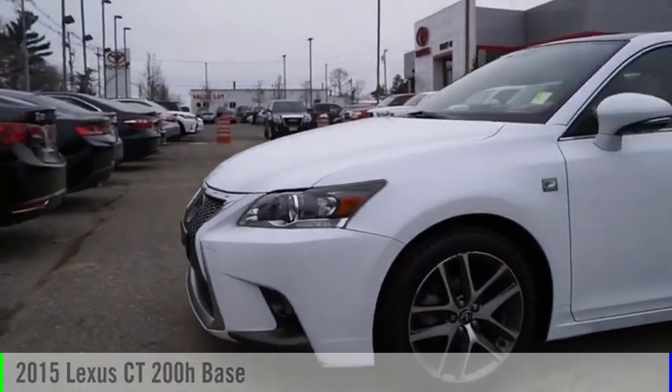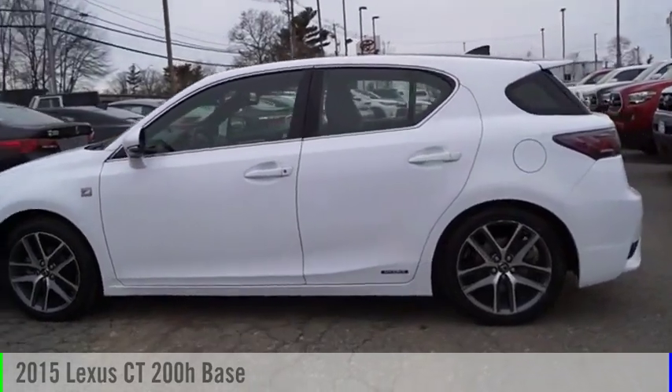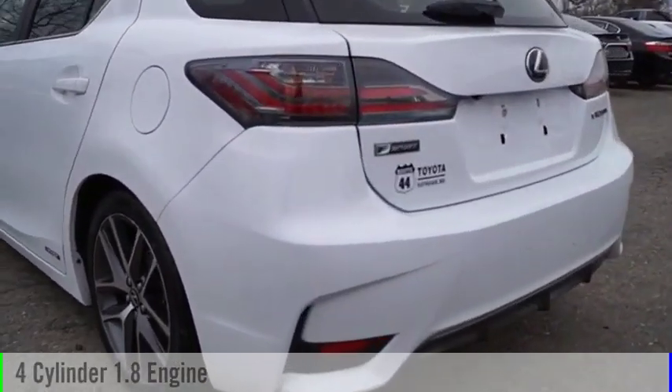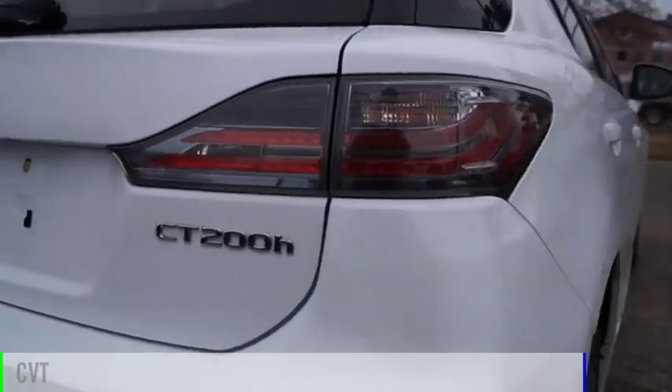Stop by and take a look at the 2015 CT200H. This vehicle is powered by a front-wheel drive, four-cylinder, 1.8-liter engine, and comes with a continuously variable transmission.